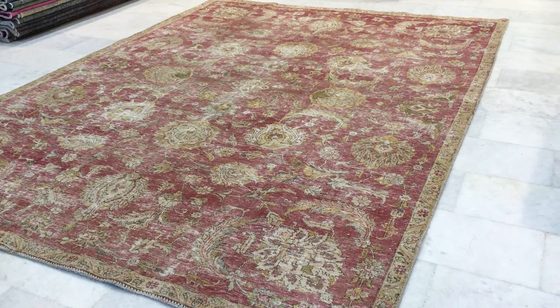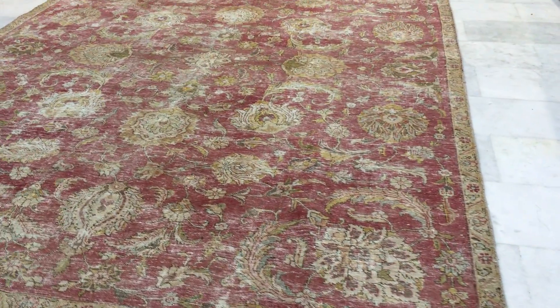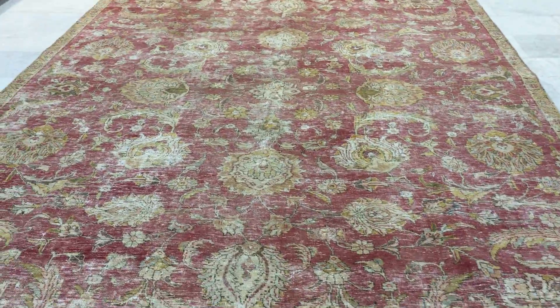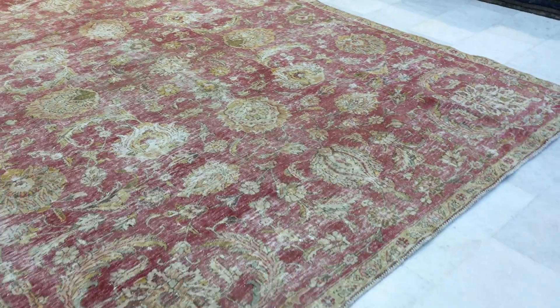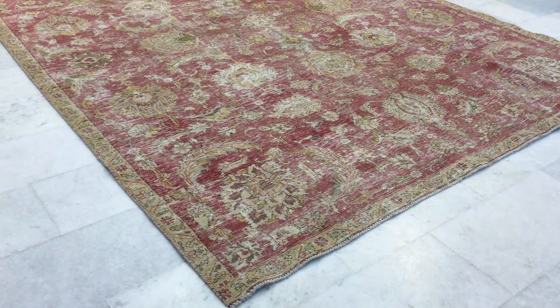This is Vintage Carpet 12421. It's a Persian handmade stonewashed carpet. Stonewashed carpets have no dyes added to them. They have a semi-antique feel and look about them because their carpets are 40 to 50 years of age minimum and plus.